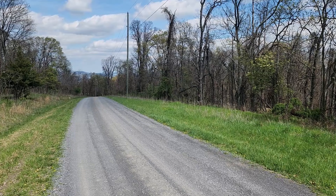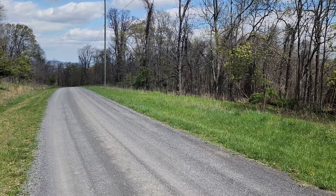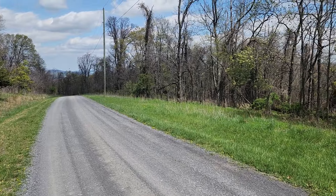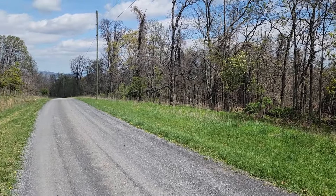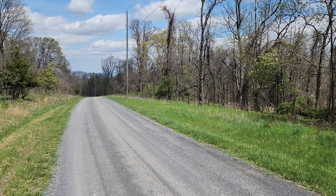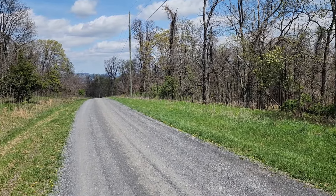I'm standing here on top of Middle Ridge, which is the mountain that pretty much makes up the majority of the Bluffs. This is the front of the lot right here — this is a subdivision road and as you can see there's power here, power pole right there. Nice views in the distance of the mountains.